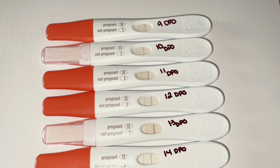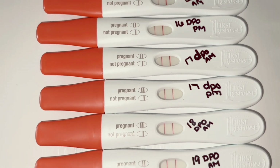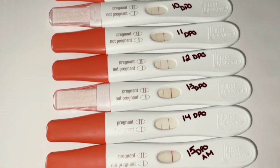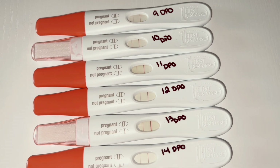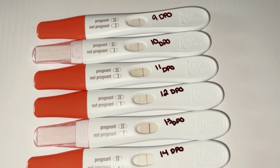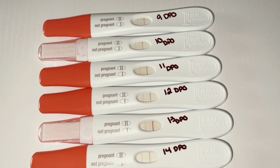Hey everyone, welcome back to my channel. I thought I would do a line progression test for you guys from 9 DPO all the way to 19 DPO when I stopped testing. I did use First Response tests, as you can see. Some have the pink cap and some have the clear cap — not sure if there's a difference, but I've never seen the pink cap until this pregnancy, which is my eighth pregnancy.